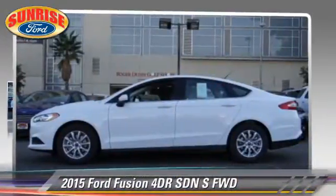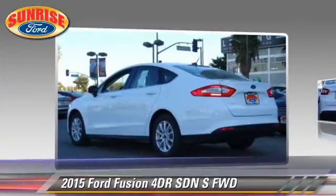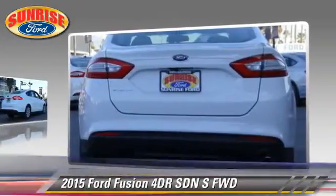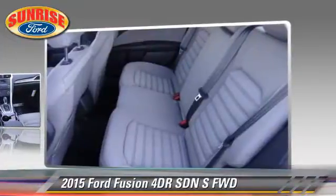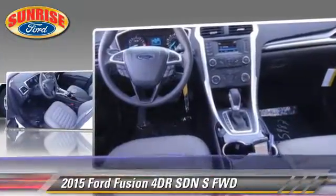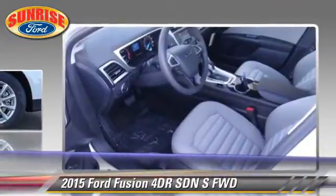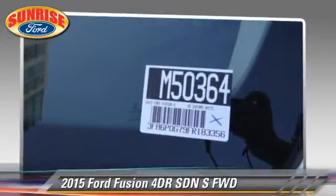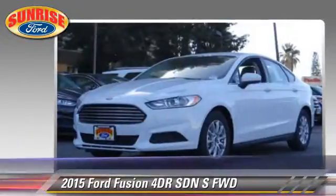The 2015 Ford Fusion S, with an automatic transmission. This front-wheel drive sedan is well-equipped, featuring front-wheel drive, power windows, and alloy wheels. Comfort and convenience features include power door locks, cruise control, and air conditioning.